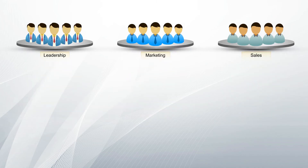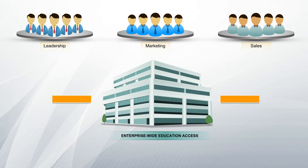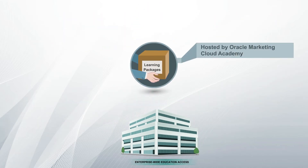The good news is that for enterprises like yours, we've created learning packages that include a collection of some of our best education to accelerate you on your path to building a team of modern marketers. These packages are hosted on Oracle Marketing Cloud Academies learning portal, so you don't have to worry about hosting and managing them.